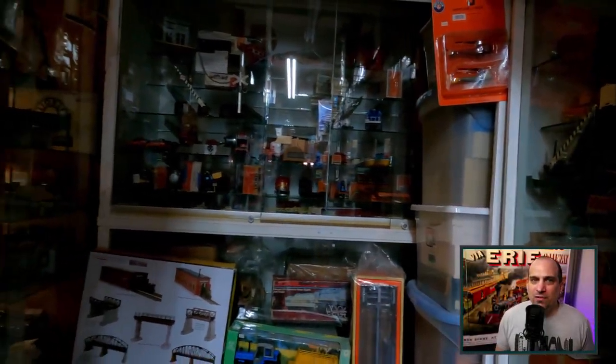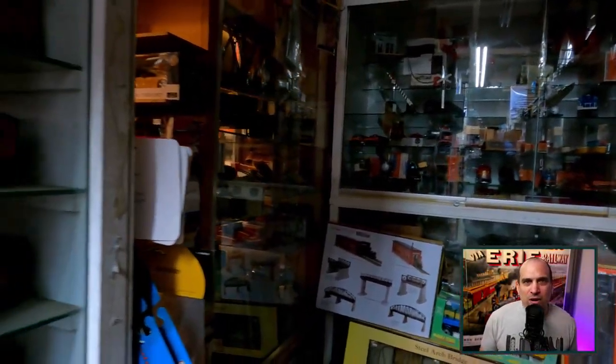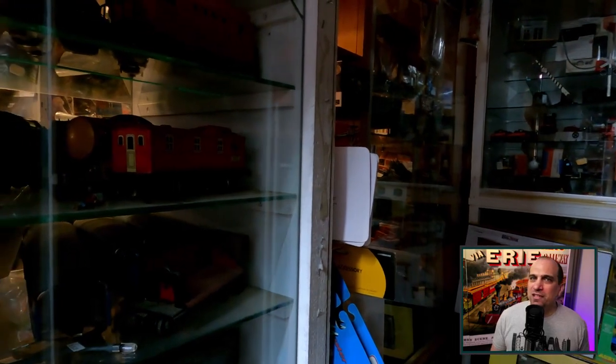I did find a few items that I was interested in. I rarely go to the Red Caboose looking for something specific, but I always find something that I did not know I was looking for.